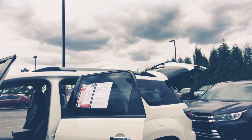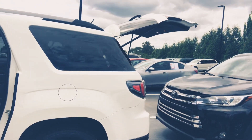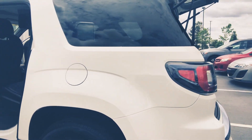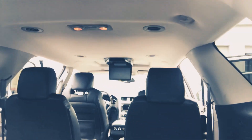It does have your keyless entry and alloy wheels. Out back here you've got your third row — very easy to lay down the seats if you need to, or pull them right back up.